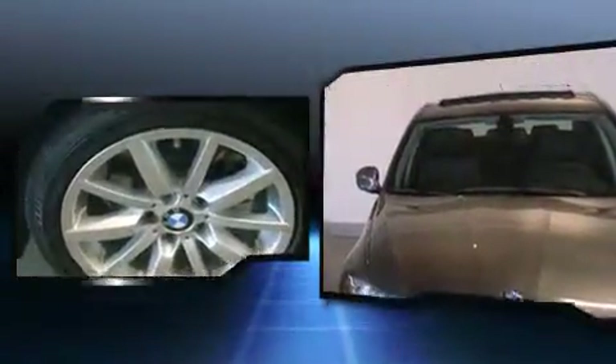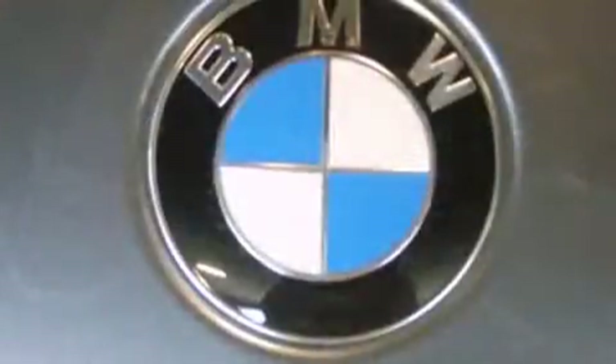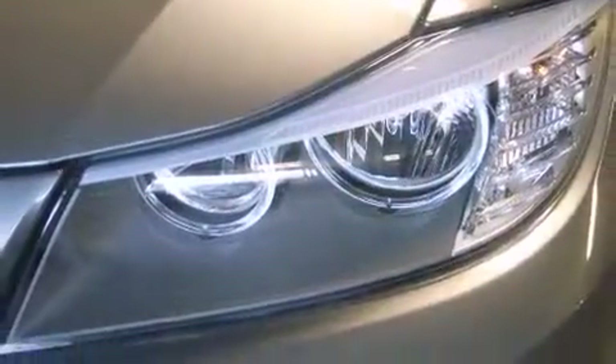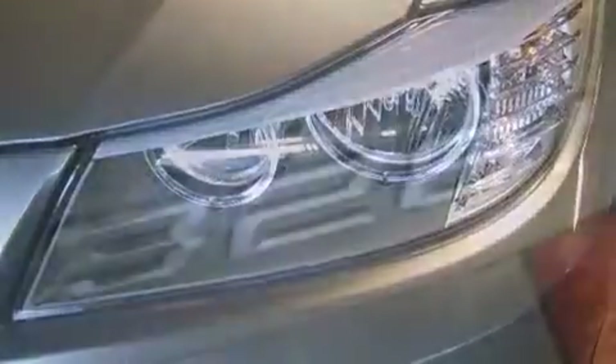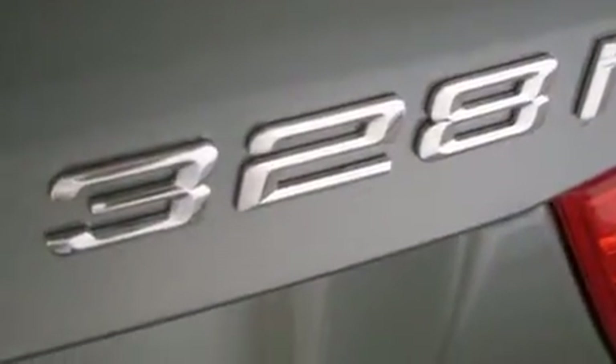BMW ensures the safety and security of its passengers with equipment such as dual front impact airbags with occupant sensing airbag, head curtain airbags, traction control, anti-whiplash front head restraints, ignition disabling, and four-wheel disc brakes with ABS.